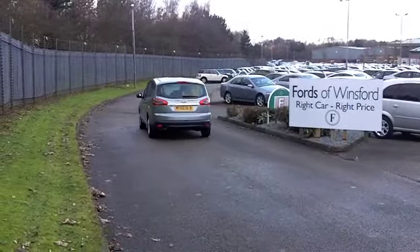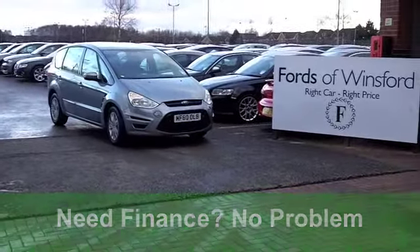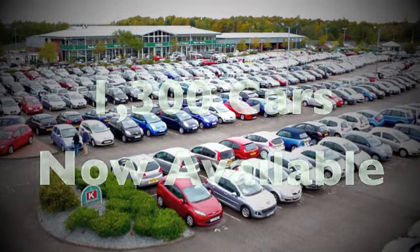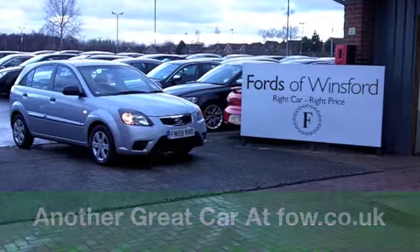On the move, you'll get a combined 46 miles per gallon and six months' tax under £100, so those running costs are really quite keen. Come on down and meet your new family friend — it could be the one for you, at Fords of Winsford.